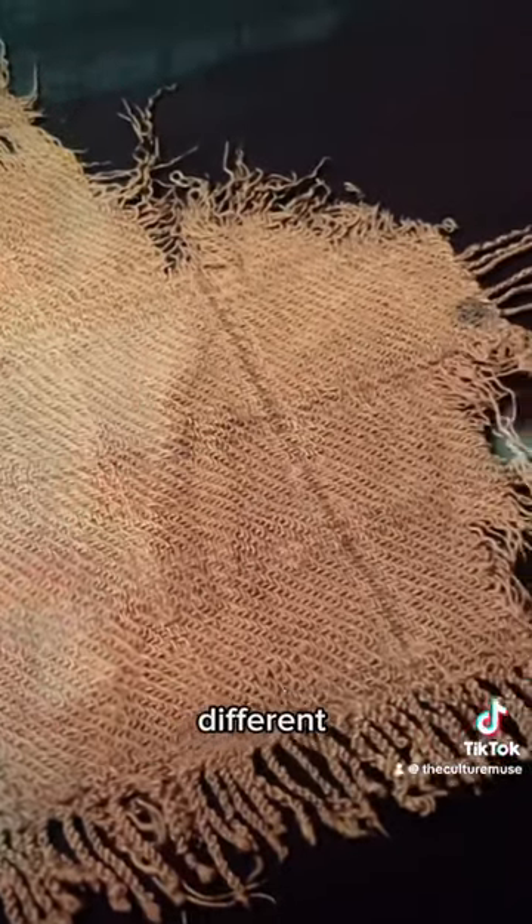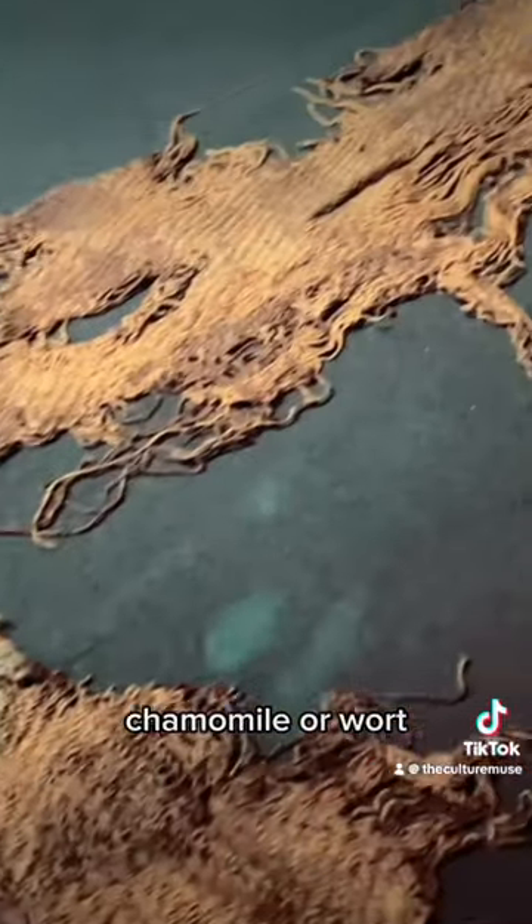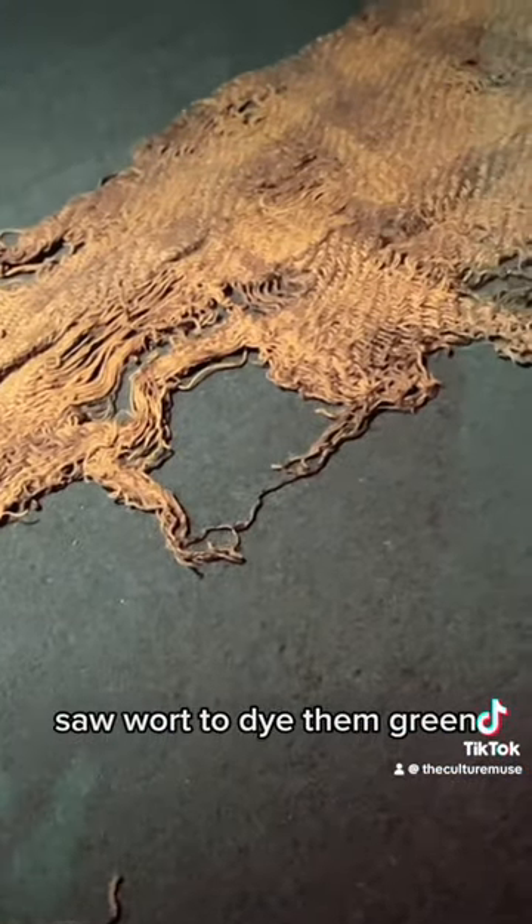They would use different plants, for example chamomile or woad to dye them.